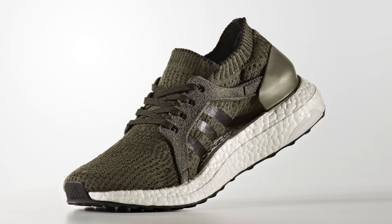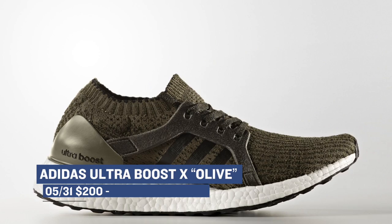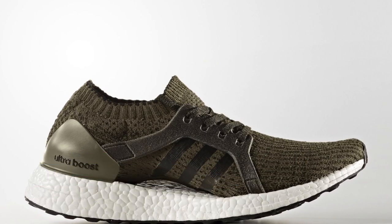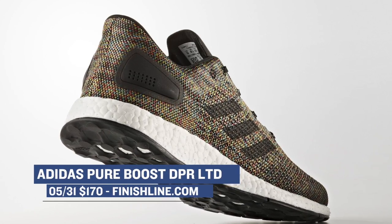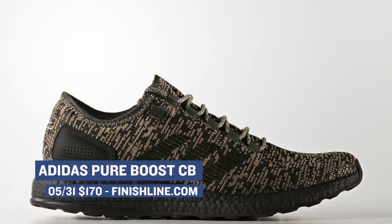One of the bigger releases came from Adidas with a drop of the BoostX for women in the Olive colorway. These are super clean and those are $200. Adidas also dropped the Pure Boost DPR and the CB. The DPR came in core black and was going to cost $170, while the CB came in core black and night cargo and those will cost you $170. You can get all of those over at Finish Line right now.